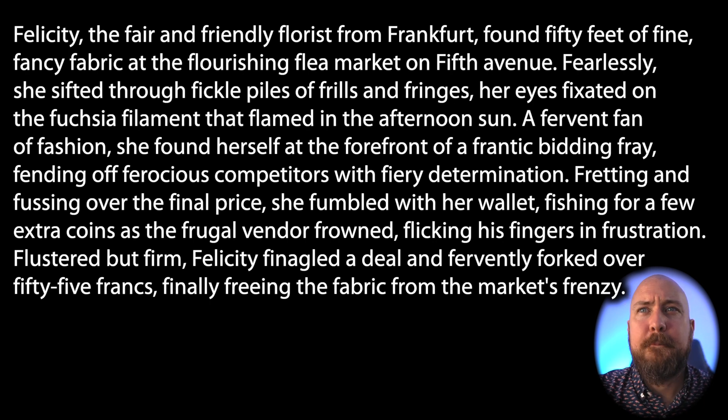Fearlessly, she sifted through fickle piles of frills and fringes. Her eyes fixated on the fuchsia filament that flamed in the afternoon sun. A fervent fan of fashion,